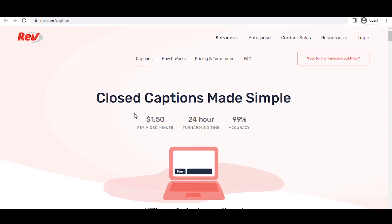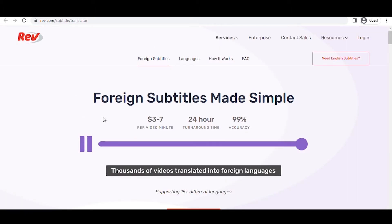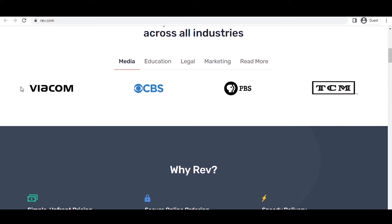The English captioning option also pays $1.25 per minute, but you will be captioning videos. For the third option — foreign subtitles — it will be the most lucrative, paying between $3 and $7 per minute, but also the most challenging, as you will be translating audio from a foreign language. This is not for everyone. However, if you're concerned that this website is not legitimate, rest assured it is trusted by over 170,000 clients across all industries, including significant corporations such as Viacom, CVS, PBS, and TCM — indicating this is a perfectly legitimate operation.